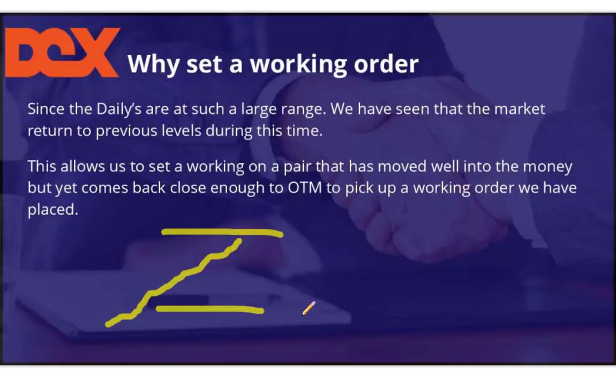So what we tell you to do is put a working order on right at that level. As this thing comes back down, which it does 30 to 40 percent of the time, it may get just close enough to pick up the working order and set that 96% success rate. Does it lose? Absolutely — everything loses — but it has such a high rate of success that I'm willing to take that chance.